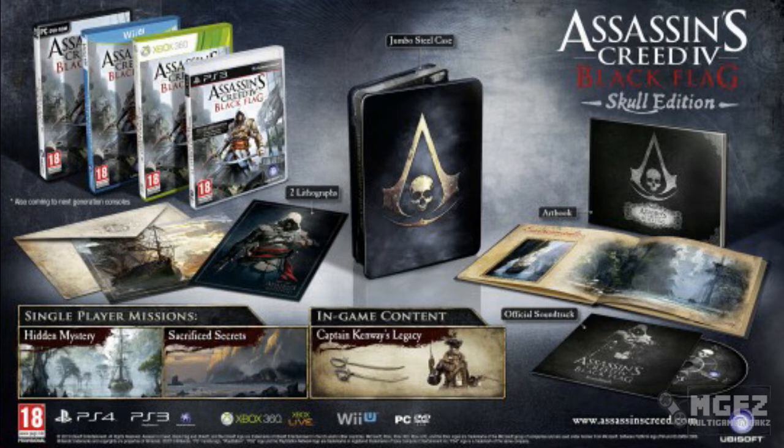That's 30 extra minutes of gameplay. The first is called Hidden Mystery — you will follow Stede Bonnet's path and find the secrets of his adventures on the beautiful island of Saint Lucia. The second is Sacrifice Secrets — you will recover Captain Drake's lost treasures, including golden flintlocks and a cutlass, when exploring the exotic island of Sacrifices.